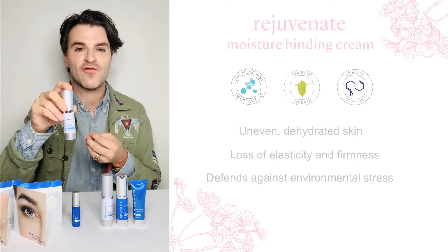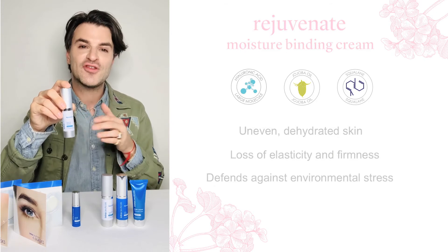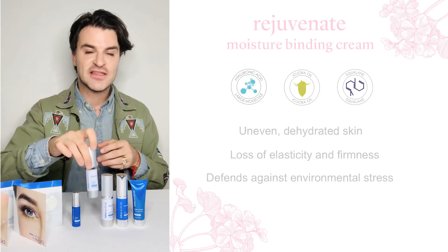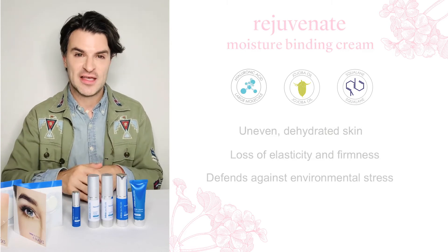We've also added rose geranium for the most hypnotic pick-me-up scent in the morning, or therapeutic relaxation at night. These products can be used morning and night, steps 1, 2, and 3 in quick succession with no waiting in between.